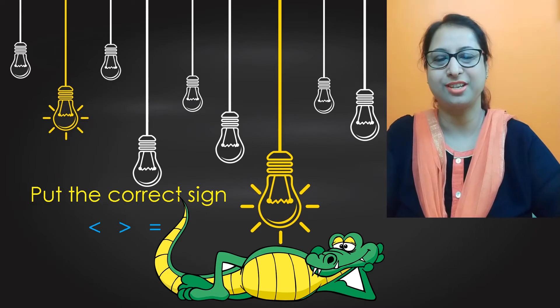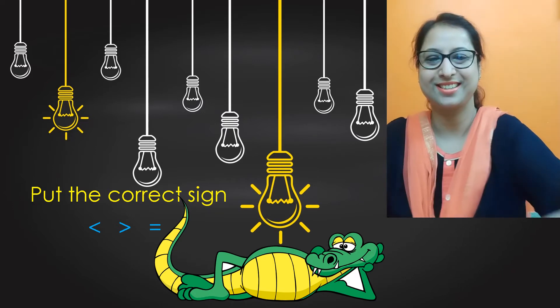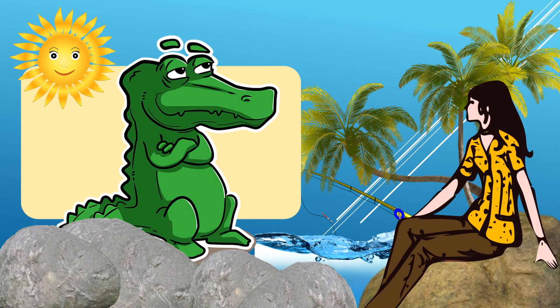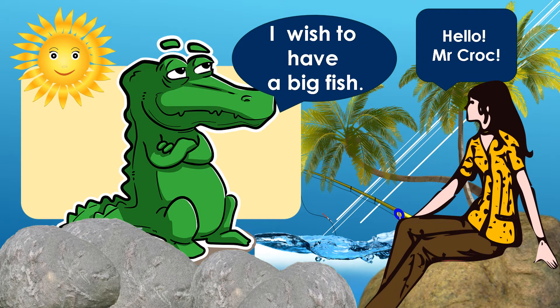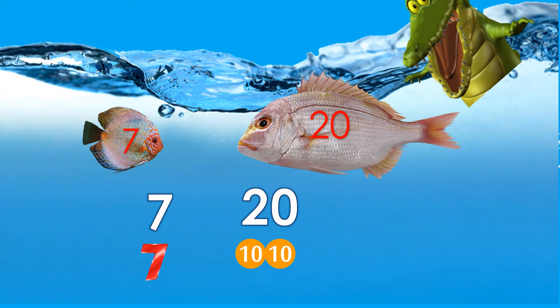Let's go on. One fine morning I met Mr. Croc sitting on a rock. He was very sad. I said to him, 'Hello Mr. Croc, how do you do?' He didn't reply. Then I said, 'Are you hungry?' 'Yeah,' said the croc, 'I wish to have a big fish.' So we planned to go out fishing together. Mr. Croc is going to help us find the bigger number, because he loves to eat only the big fish.